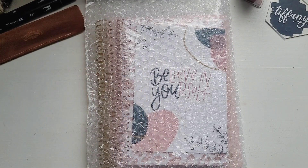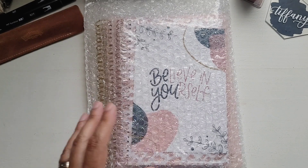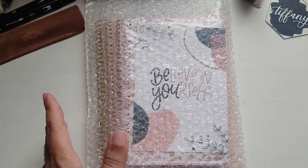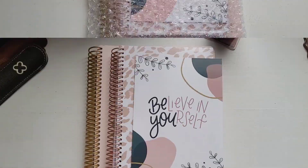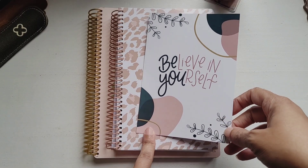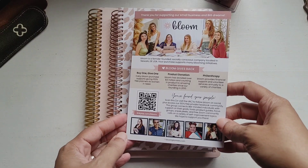Hey guys, welcome back and welcome if you're new. I'm Tiffany and today I want to show you what I was sent from Bloom Daily Planners. A few weeks ago they reached out to me and asked if I would do a review of their products and they allowed me to choose two items. I chose two planners — one dated and one undated — and in the package you get this really beautiful card that says 'Believe in Yourself.' I really love the colors.